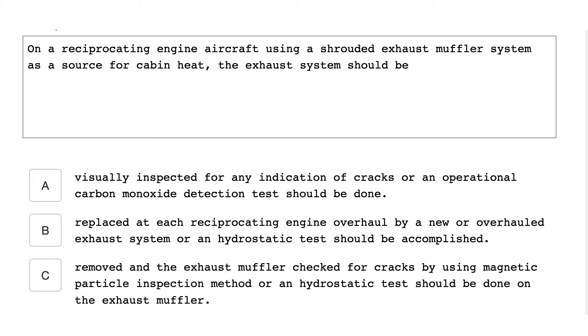The breaking loose of a small piece of metal from coated surfaces, usually caused by defective plating or excessive loads, is called flaking. On a reciprocating engine aircraft using a shrouded exhaust muffler system as a source for cabin heat, the exhaust system should be visually inspected for any indication of cracks, or an operational carbon monoxide detection test should be done.